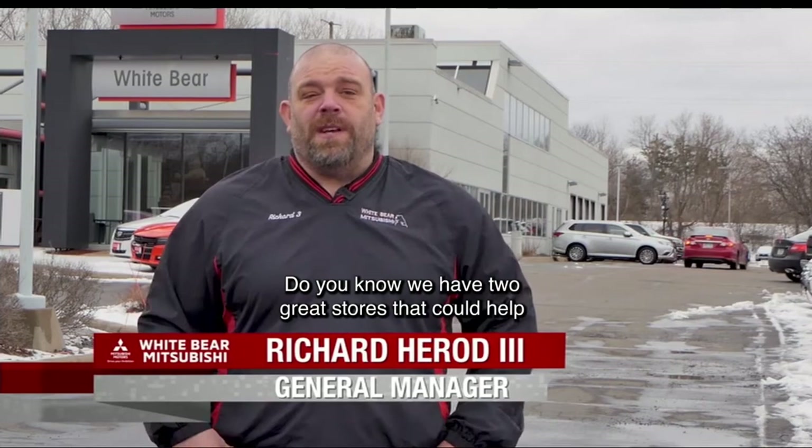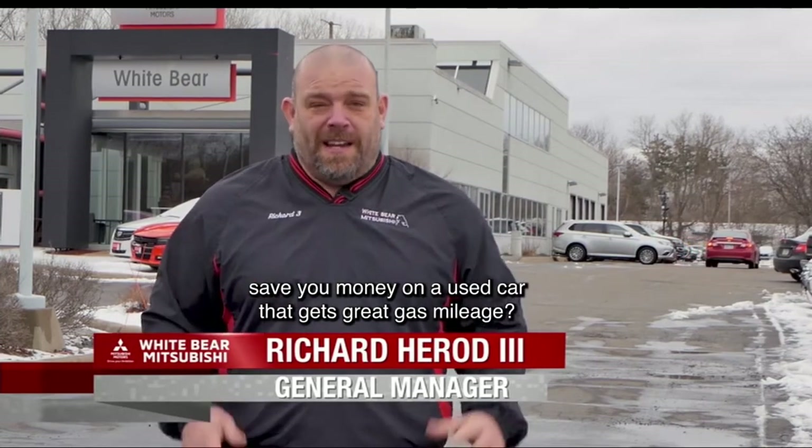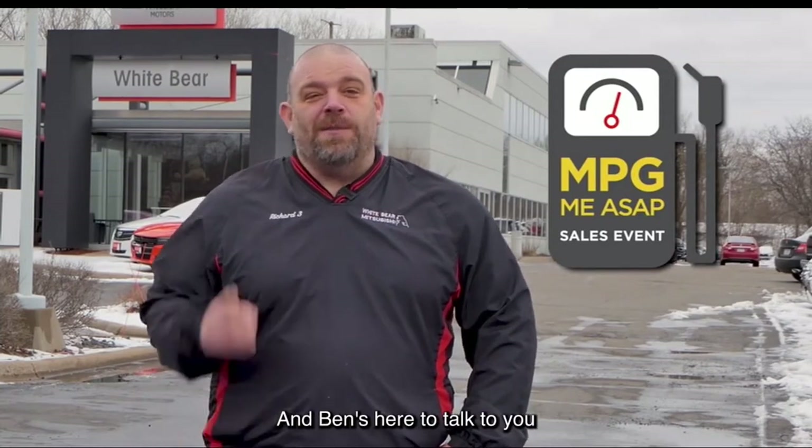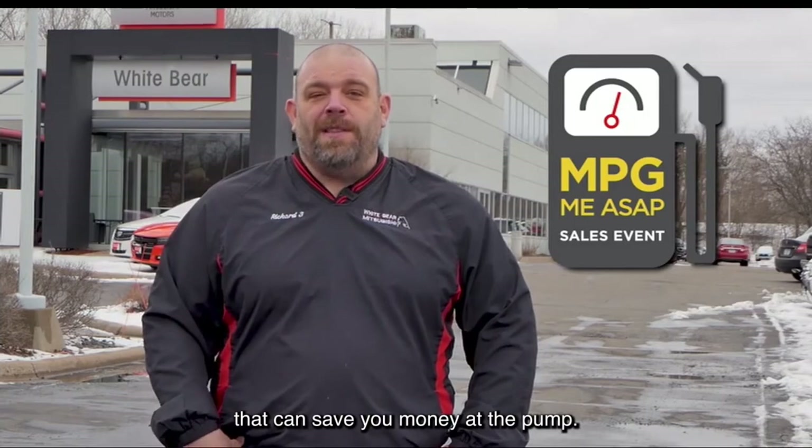Do you know we have two great stores that can help save you money on a used car that gets great gas mileage? Right now, it's our MPGME ASAP event at White Bear Mitsubishi. And Ben's here to talk to you about two great pre-owned vehicles that can save you money at the pump. Ben?